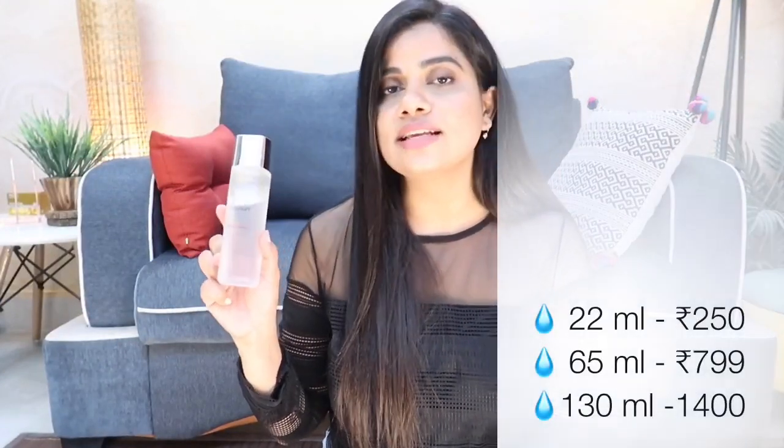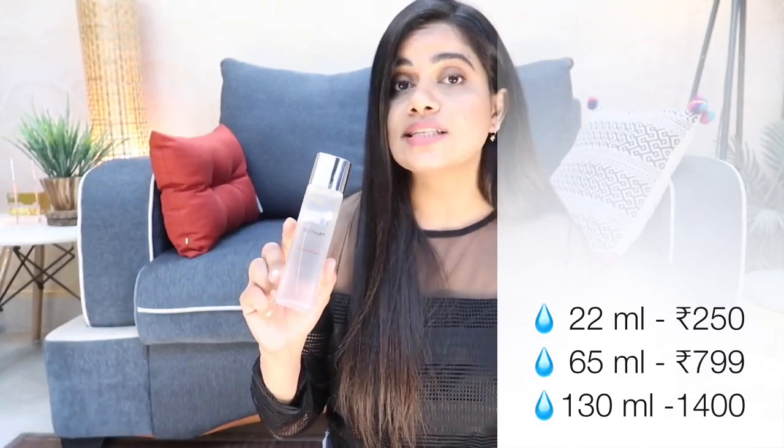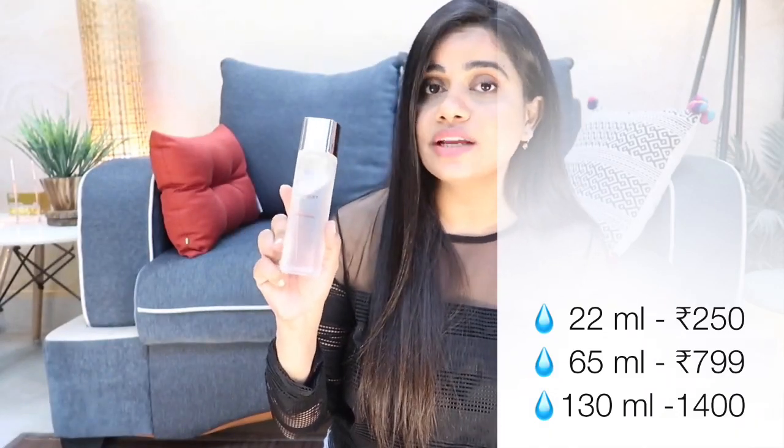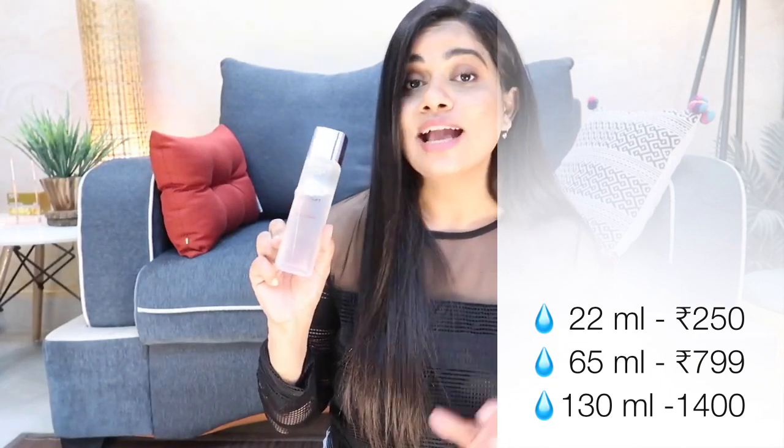Coming to the price point, it comes in three different sizes and the price varies according to size. We have a 22 ml bottle, then we have the 65 ml, and the one I have right here is 130 ml, which is priced at 1400 rupees.